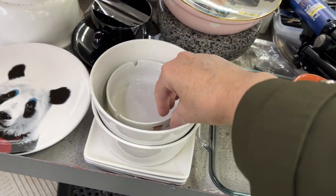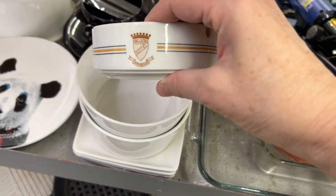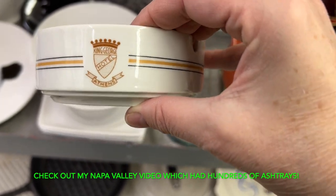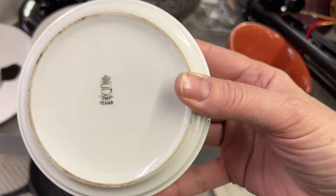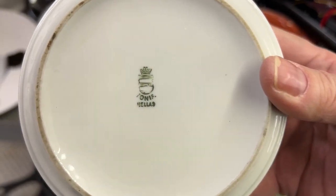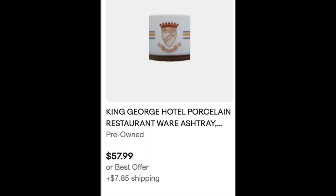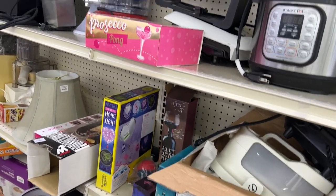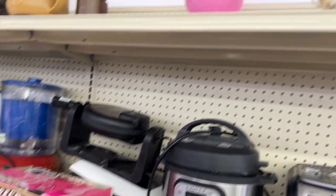I love old ashtrays and I don't smoke, but I thought this one was really cool. It's King George Hotel, Athens, Greece. It didn't have a price on it, but I'm assuming it was probably about $4.99. I looked up one for sale and found it for $57.99, but I did not pick this one up — I just felt it was probably not going to sell. I didn't find any sold comps on it.